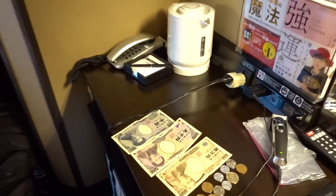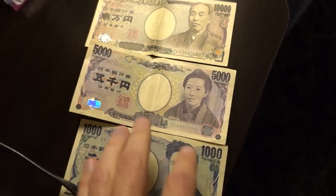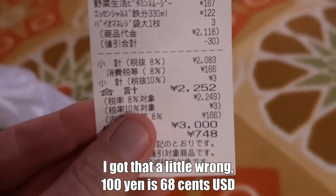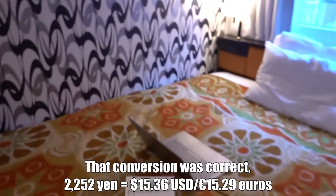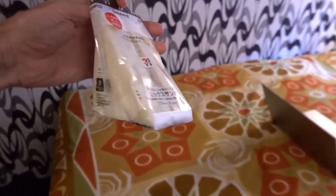Let's show what's in the bag from 7-Eleven. I forgot to point out the money on the desk here — we have Japanese yen: 10,000, 5,000, 1,000, and some coins. The current exchange rate is 100 yen is 60 cents US. The bag of stuff from 7-Eleven was 2,252 Japanese yen, which is $15.40 or 15 euros 30 cents — the euro and the US dollar are almost exactly the same. So we got a lot for $15.40.